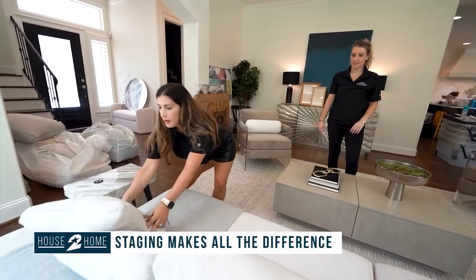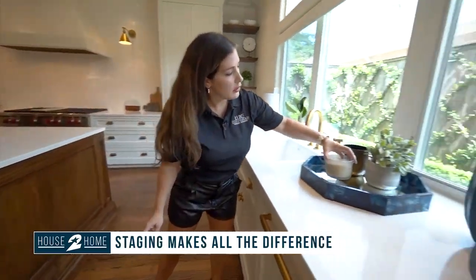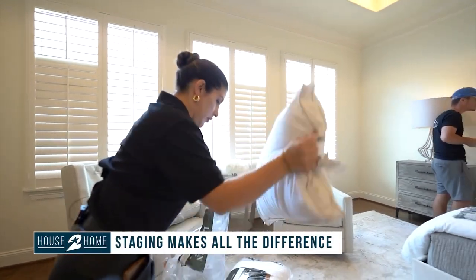Are you staging homes across the board in all price points? All price points from $300,000 up to $6 million. We stage in the area and outside of the area, in The Woodlands. We mainly focus in the Galleria and Memorial areas, but we can go as far out as Galveston.